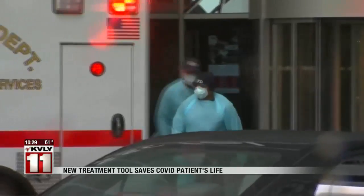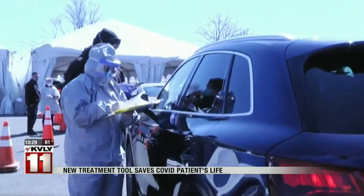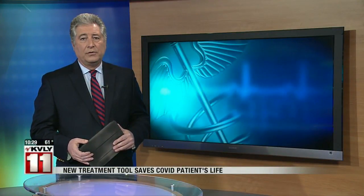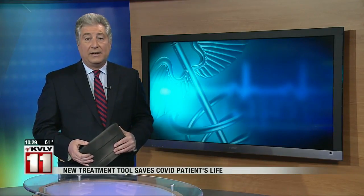With hundreds or thousands of new cases every day, time is of the essence. At this time, there is no approved COVID-19 treatment from the Food and Drug Administration, though some drugs have showed promise in fighting the illness.